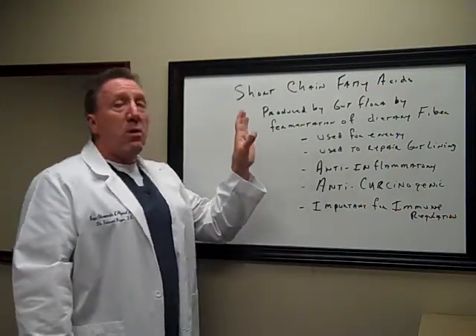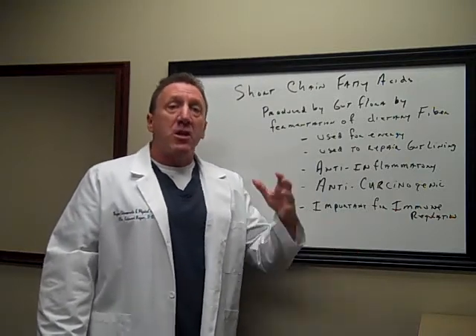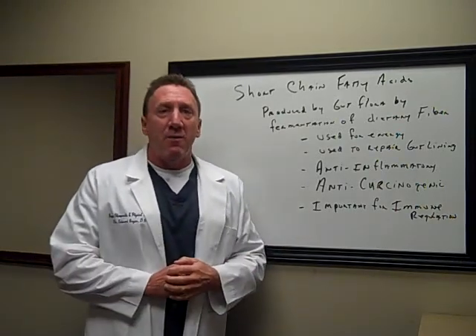This is something that we look at in our lab testing. We use Great Plains Lab at the current moment and they actually test for this — they test our patients' levels and we know whether or not they're appropriate. I'm Dr. Bayer. I hope that helps. Have a great day.